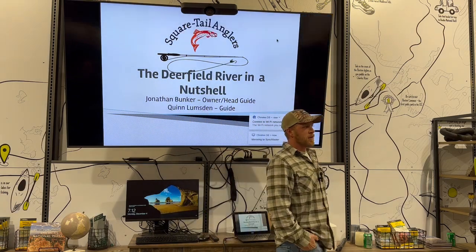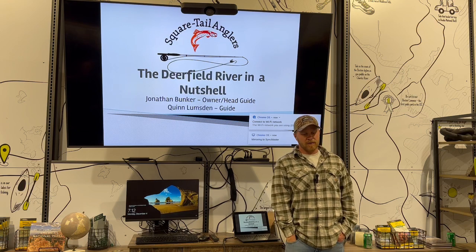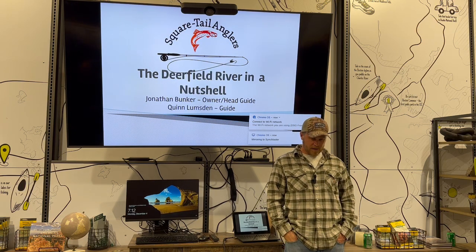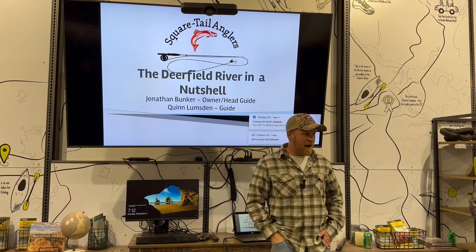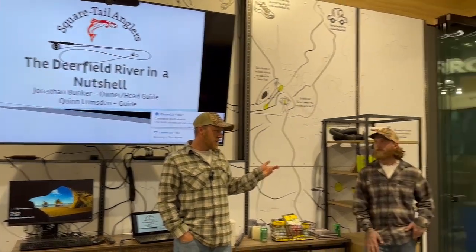I'm John Bunker. I own Square Tail Anglers guide service in western Massachusetts on the Deerfield River primarily. I've been guiding on the river full time for 12 years now. Other people do exist besides the Harrisons, just to get that out there. And this is Quinn — I hired Quinn this summer, early spring, as a second guide.